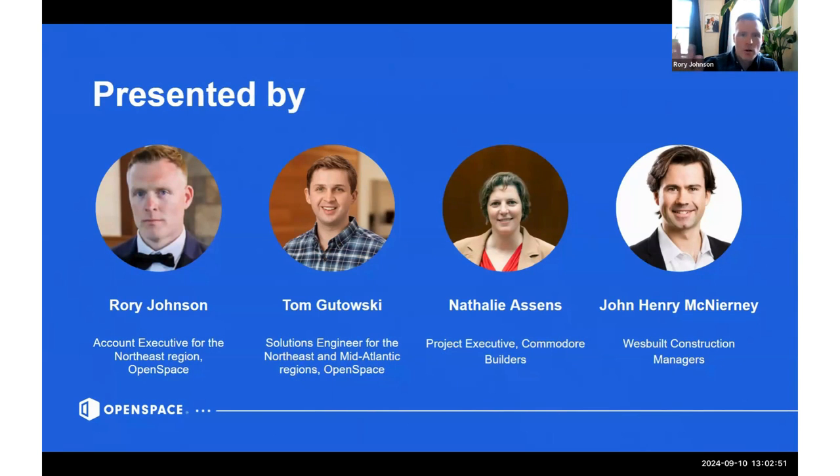Joining me today is also Tom Katowski. Tom is the solution engineer based in the northeast — he works closely with me and oversees accounts ranging from Maine down to Florida. He recently moved to Marshfield, Massachusetts, and has been with Open Space for about two years. Prior to Open Space, Tom was with Consigli Construction on the PM side for about six years, working out of their Boston and Milford offices on projects ranging from historical renovations to lab and classroom spaces to long-term healthcare facilities.